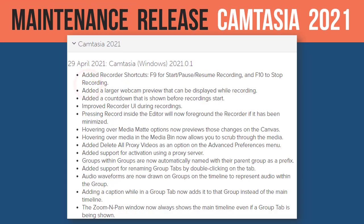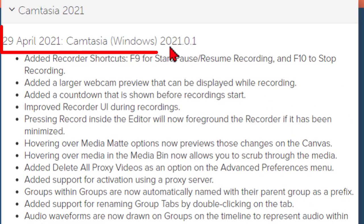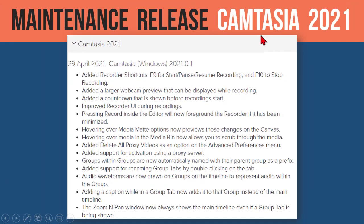Interestingly, within a major release, we also get what are called minor updates. For example, version 2021.0.1 was released two days after Camtasia shipped. A lot of times these are bug fixes, but there are also a lot of little improvements. They will add more into a major release, so go to the history page and take a look.